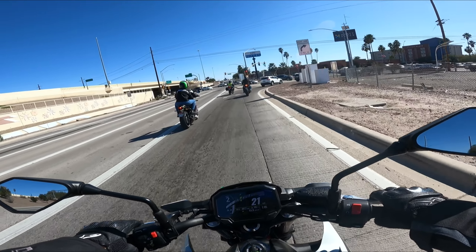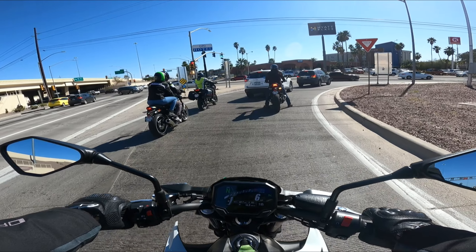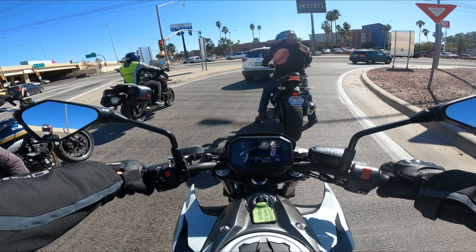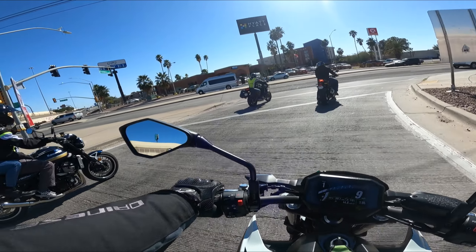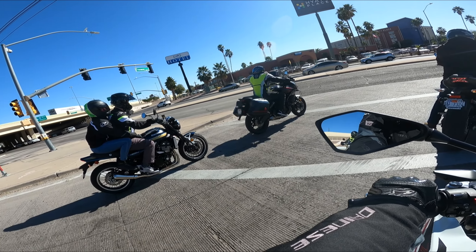Yeah, it has lots of pickup, but it's mostly geared as a city and short-trip motorcycle. I think for the highway and speeds above 70 miles an hour, it wouldn't be at its best or natural habitat.